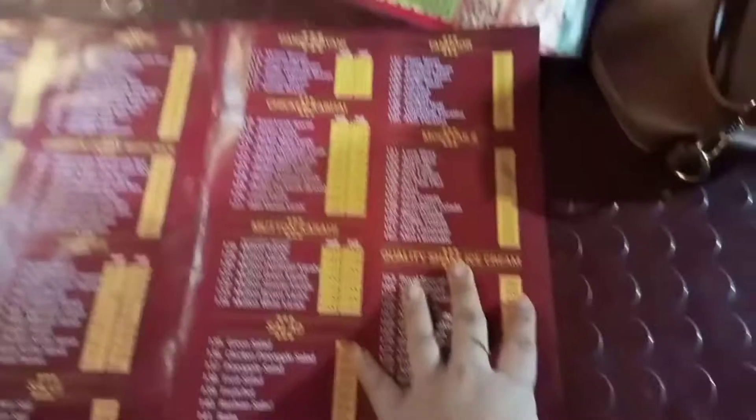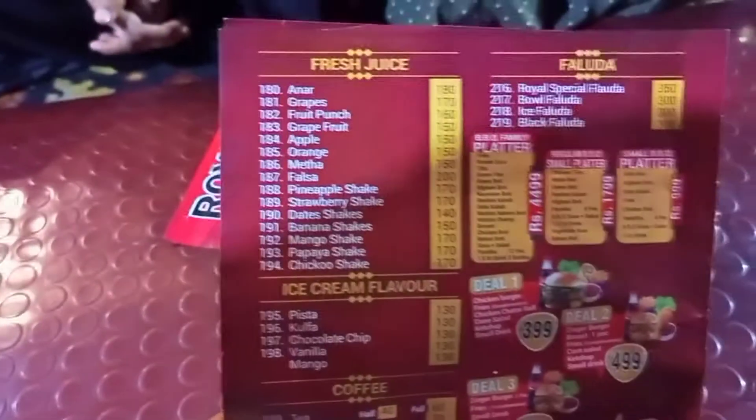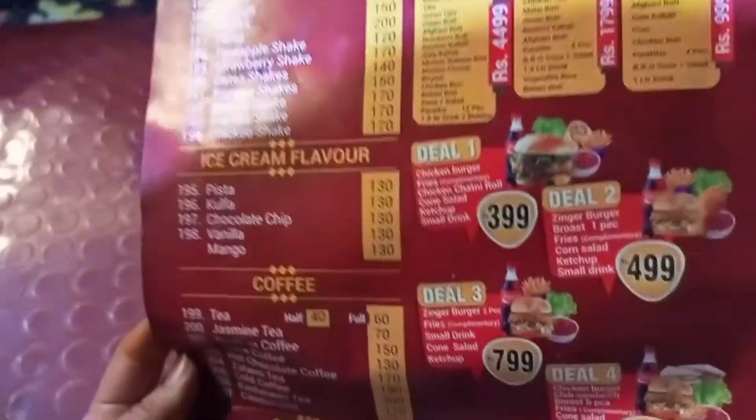So I'm sharing a review of this restaurant. There are many things available here — hundies, barbecue, beverages, and Chinese. All the varieties are available in this restaurant. You can try it.